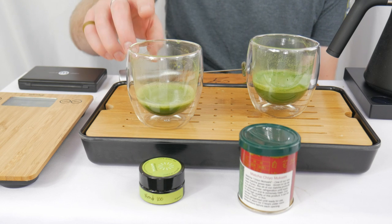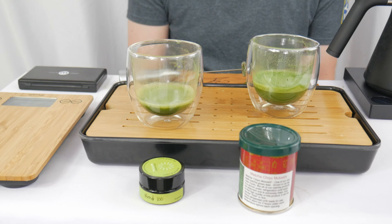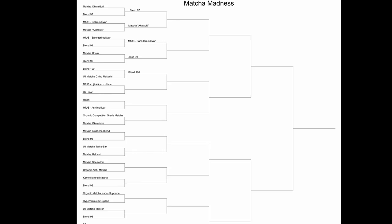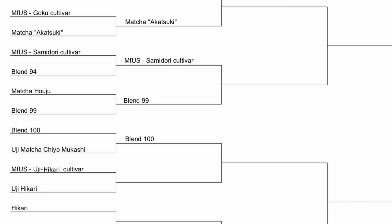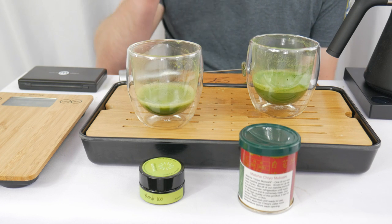But in this battle going head to head against Blend 100, Blend 100 is going to take it. That does it for battle number five, which makes our bracket now look a little something like this. I will see you for battle number six — see you soon.